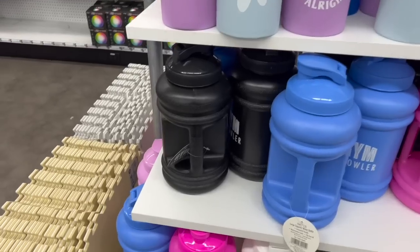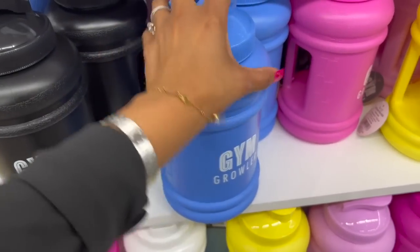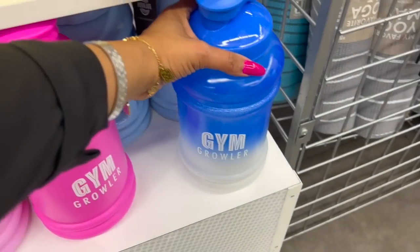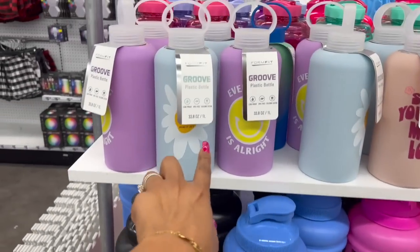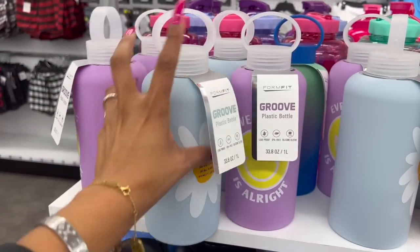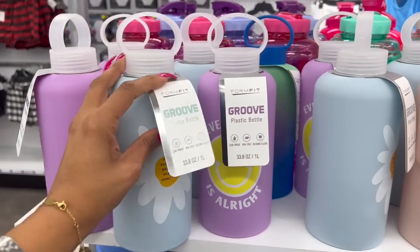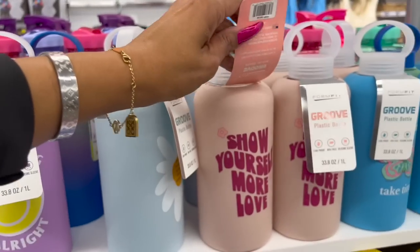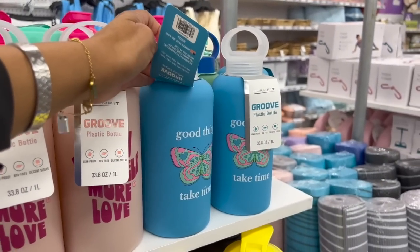Water bottles are in as well. They have the Gym Growler in black, blue, pink, and yellow, and a blue and white. These are pretty cool little aqua jugs. The plastic bottles are 33.8 fluid ounces with inspirational sayings like 'Do more things that bring you real and honest joy,' 'Everything is all right,' 'Show yourself more love,' and 'Good things take time' with a butterfly.